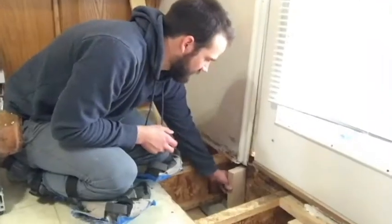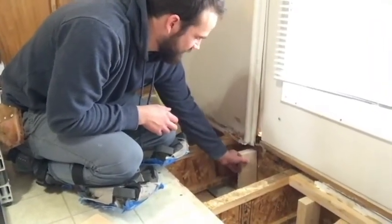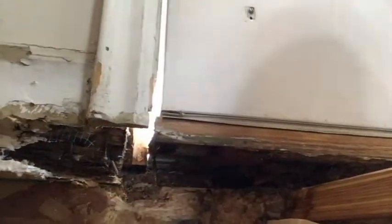Where did you learn to do floors? I learned when I was 16 — it was my first job working with someone who did floors. I always liked the DIY channel when I was a little kid, and my dad wasn't super handy, so I kind of just learned it myself.